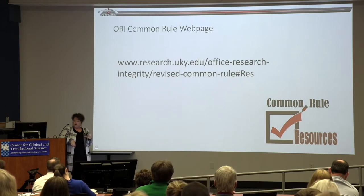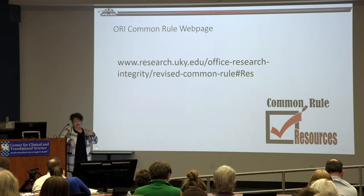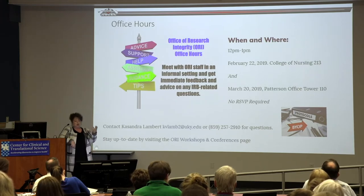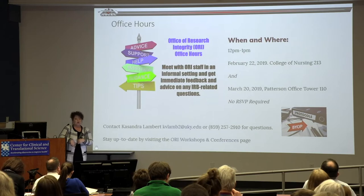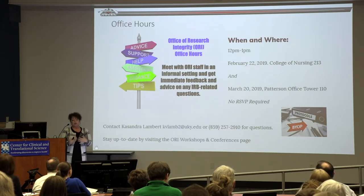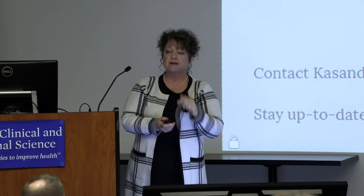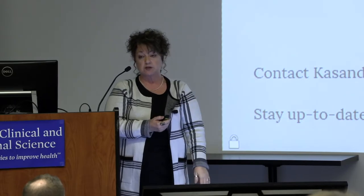We have a new website with all common rule resources. We've been doing lots of presentations in small groups and are happy to go out and provide those for you. We're also coming to your neighborhood — new office hours alternating between Med Center and Campus on a monthly basis. It's basically 'bring your own protocol' — especially for students or first-time researchers. Watch the website for dates, times, and locations. Cassandra Lambert is in charge of scheduling, so if you have a question or want to send something in advance, just let her know. No RSVP required.